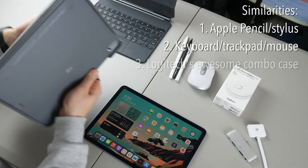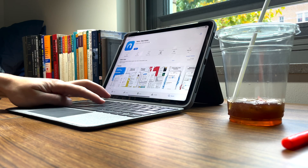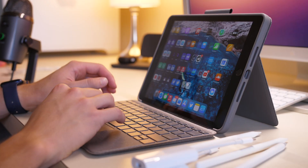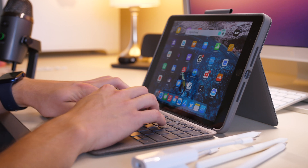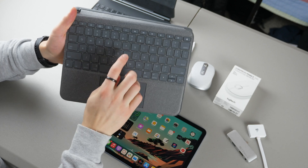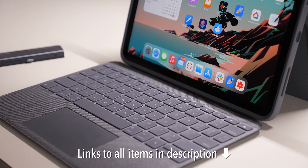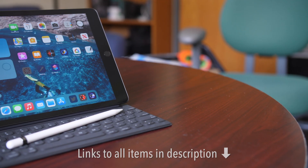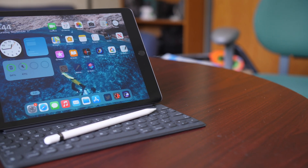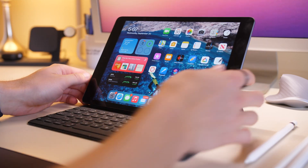Logitech makes their combo case for all of these options. This is essentially a plastic case with an excellent keyboard, a function row, and a trackpad on the bottom, so you get a laptop-like experience — and it works super well. Apple also makes their own keyboard for all of these iPads with a fabric texture. It's not amazing, but it's extremely slim and still impressive because of that.